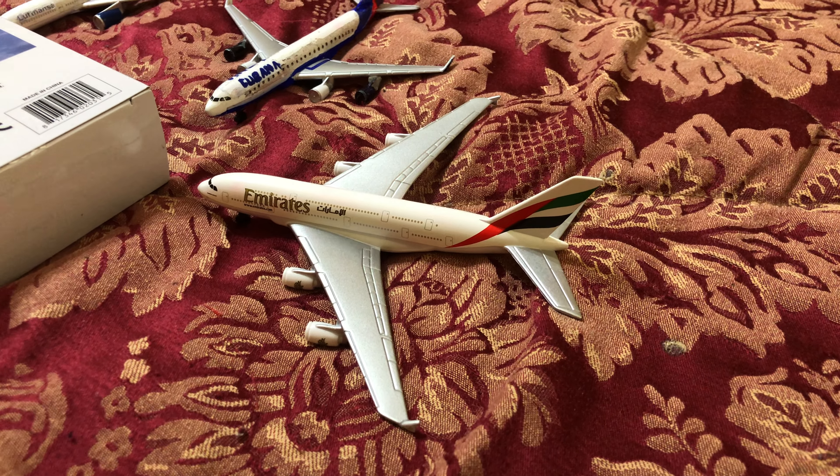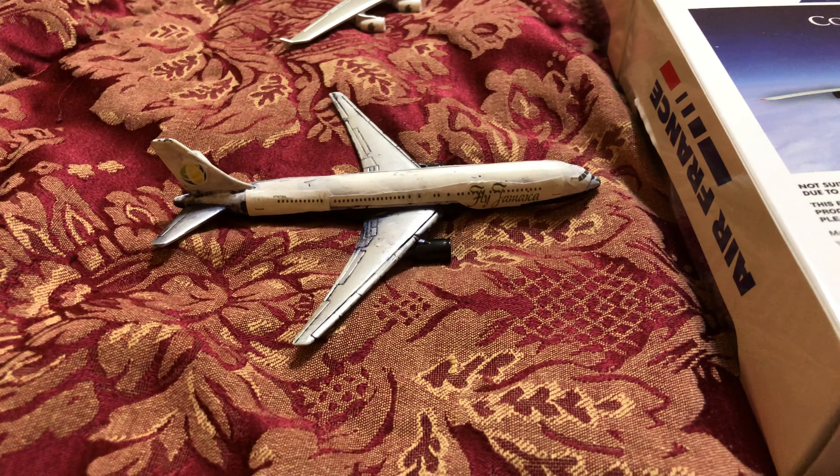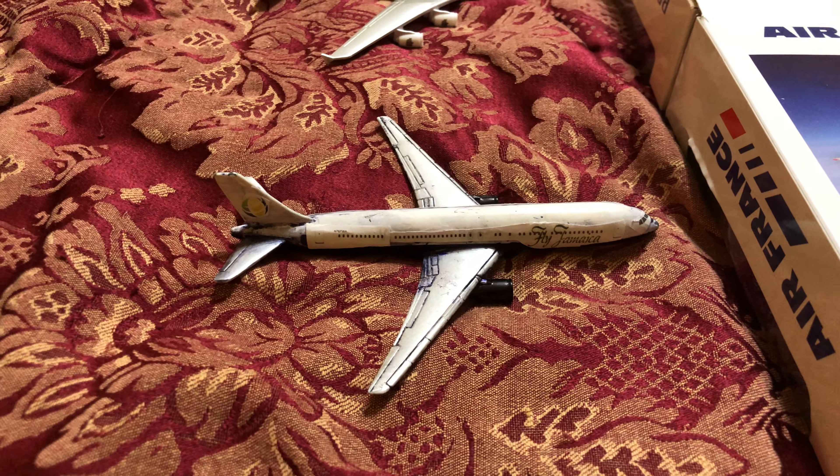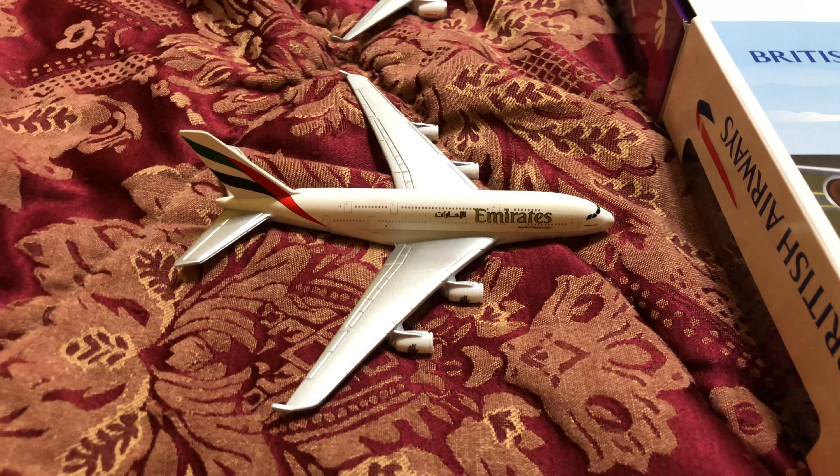Here is an Emirates A380, he just arrived in from Dubai. Air Canada 747-400, he just arrived in from Toronto. Fly Jamaica 767-300, he just arrived in from Georgetown. Here's another Emirates A380, he came in from Dubai.